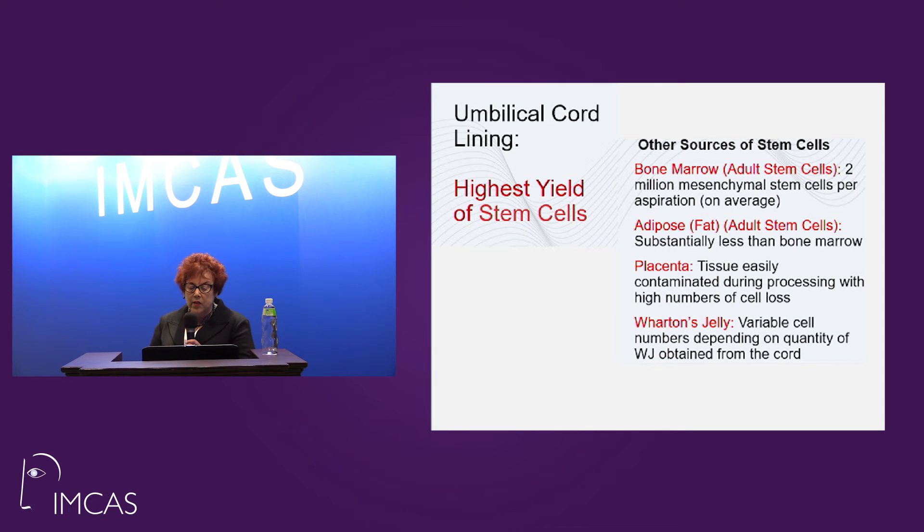Where do stem cells come from? They are not the same when they come from umbilical cord lining as they do from other areas. Other areas of stem cell production are bone marrow, which is only 2 million mesenchymal cells; adipose fat, which really has very little — that's why sometimes fat depot doesn't rebuild tissues; placental extracts, where there's a tremendous amount of damage; and Wharton's jelly, which is a material from the cord itself.